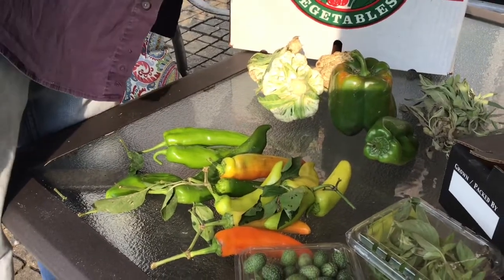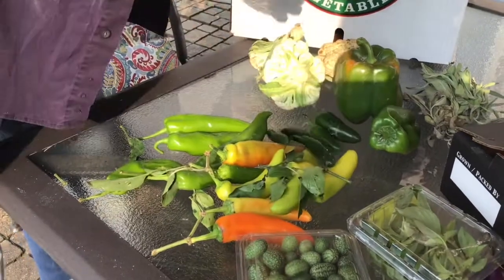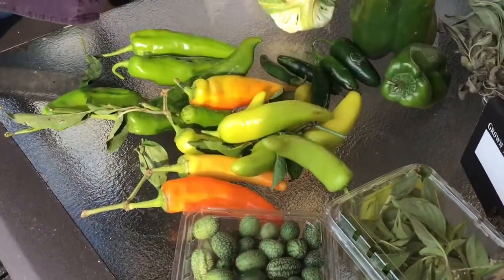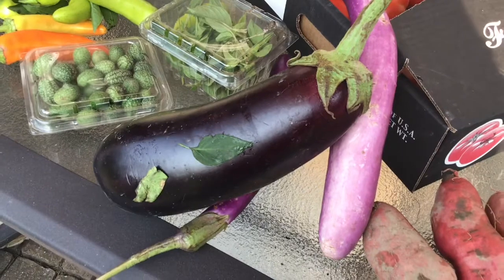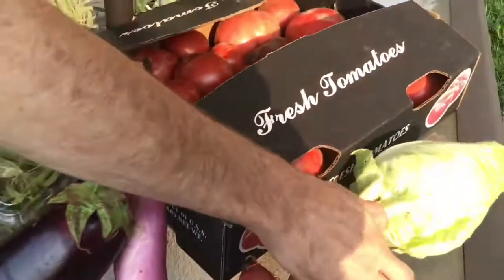Jalapeños or wax peppers, there's some more eggplant — this is black rosa. German arrowhead cabbage, enough for soup for four at least.